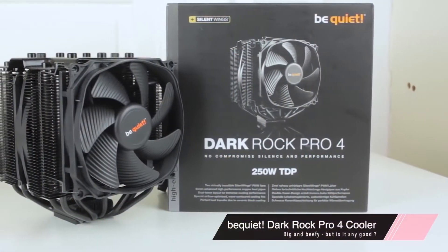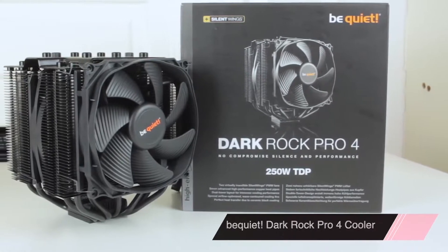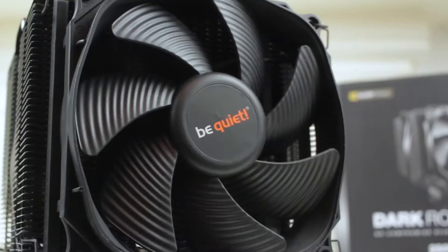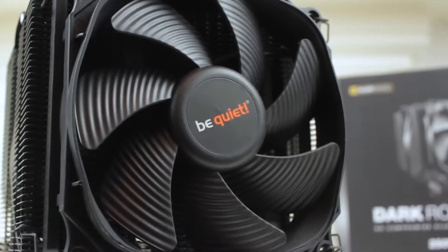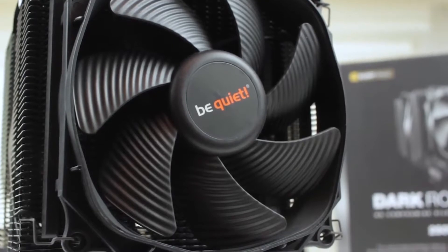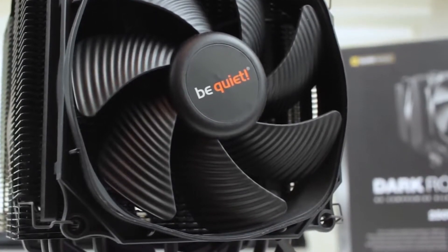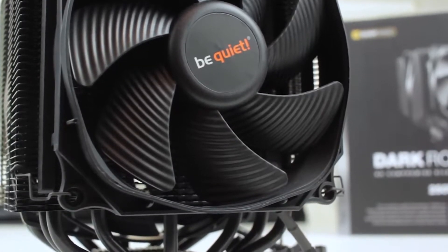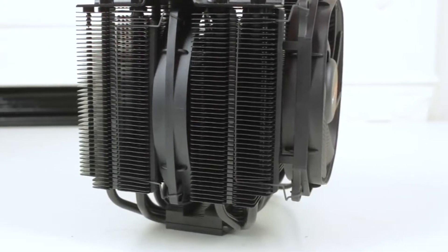At number 2, it's the Be Quiet! Dark Rock Pro 4. It has a well-deserved reputation for generating silent computing products featuring almost quiet coolers, fans, and cases. To thoroughly understand the CPU cooler, it comes with the highest build quality, effective performance, and almost inaudible noise output. It has a distinct black covering with ceramic elements for optimal heat transfer.